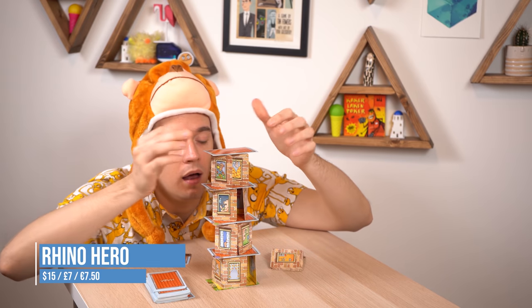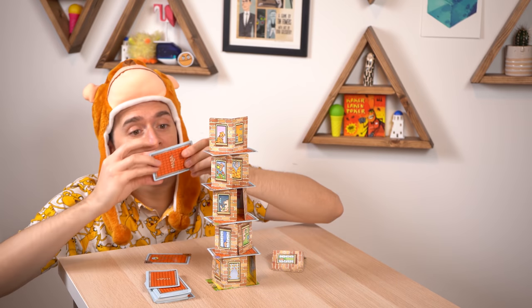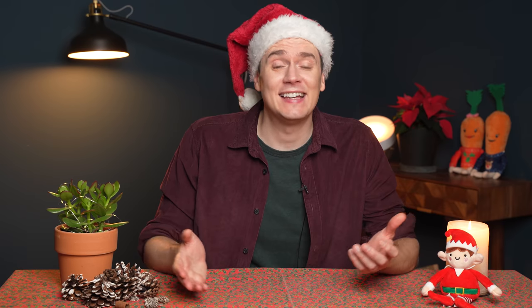Rhino Hero is like reverse Jenga — you take it in turns to add a card to a tower without making it fall over, then move the wooden Rhino Hero. It's easy for kids to be good at and it always ends with an impressive destruction. And that's it — if you want to buy any of the games in this video there are links in the description below.